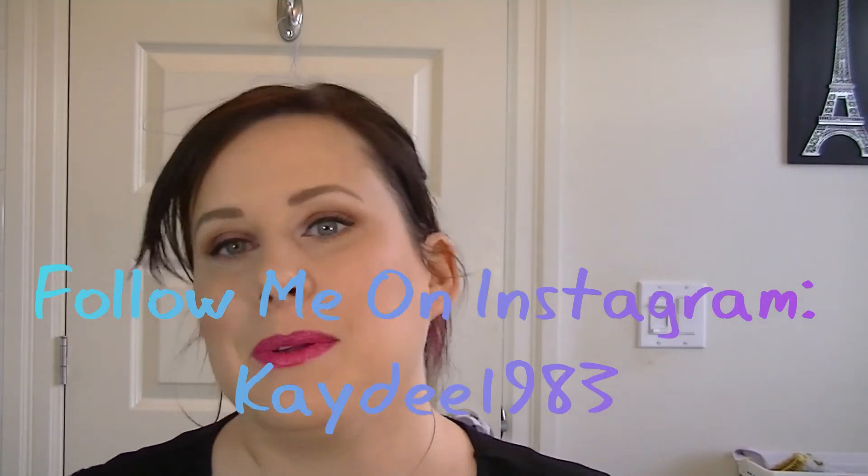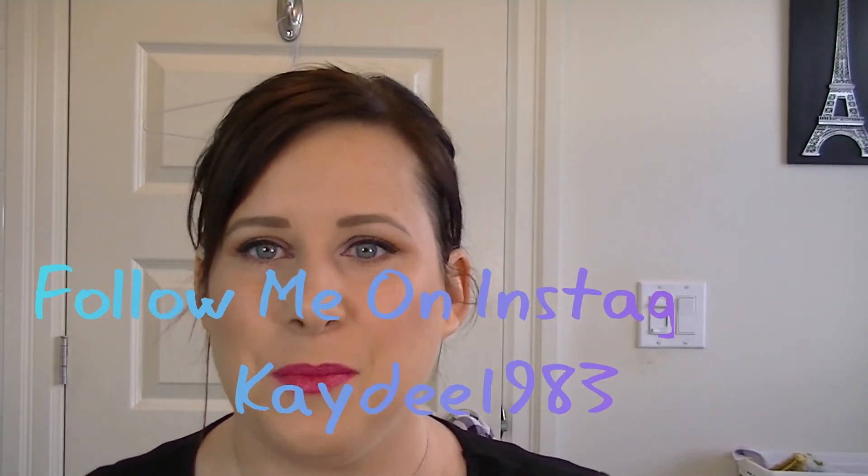If you enjoyed this video and want to see more affordable swatching reviews, please like and subscribe. I hope you all have a wonderful day — thank you so much for watching, bye!